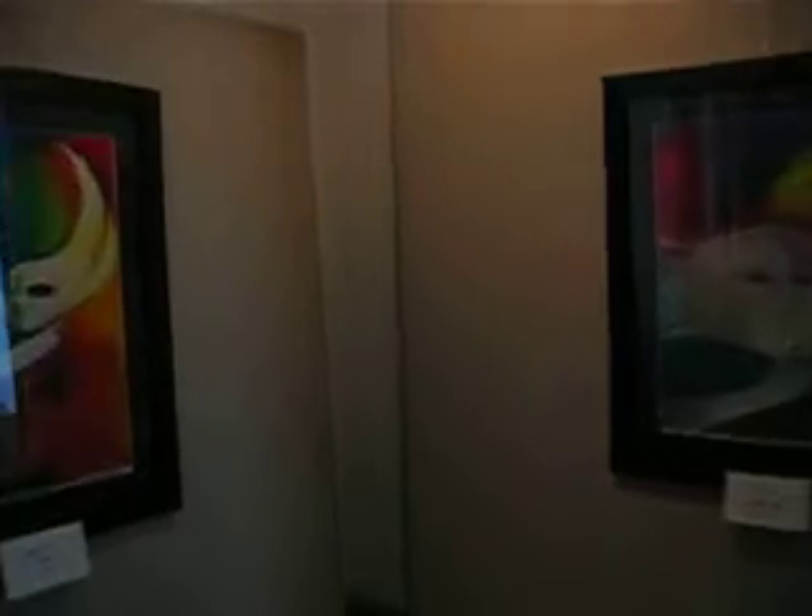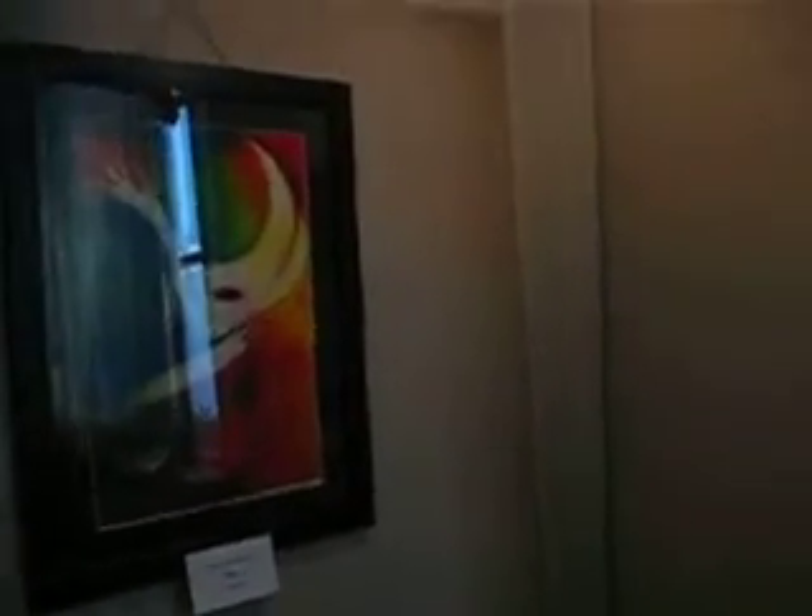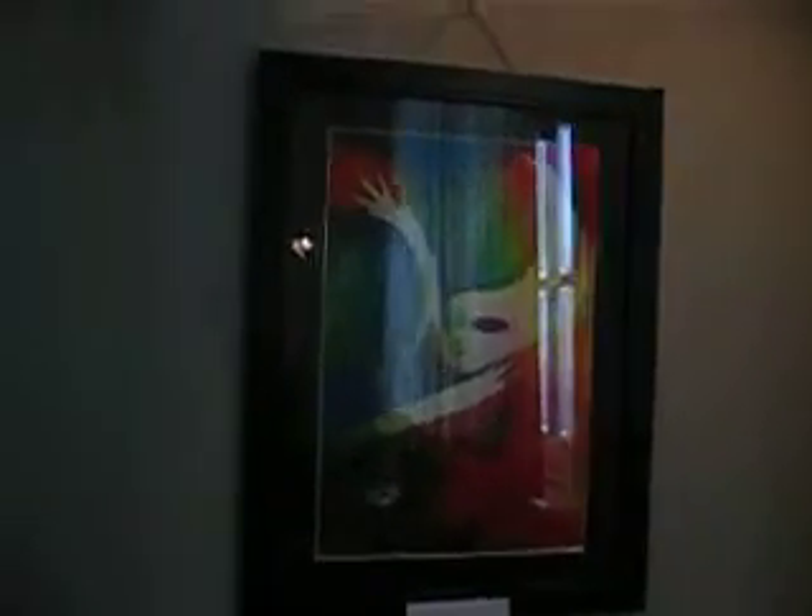Here are some more oil pastels. Light is shining and it's kind of reflecting on the glass of the frame. I hope you can see it.